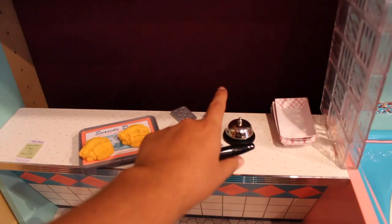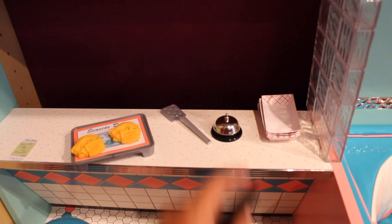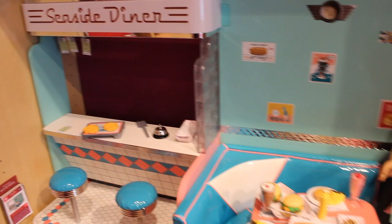Scrambled eggs. A little bell that actually works — that's cool. And a glass. So there's the Seaside Diner. Really awesome. I love the attention to detail.